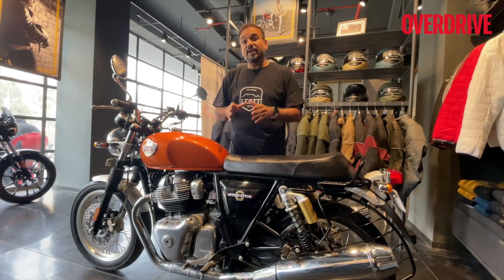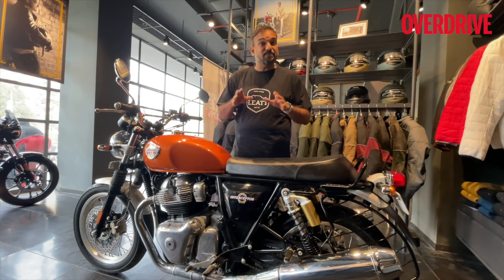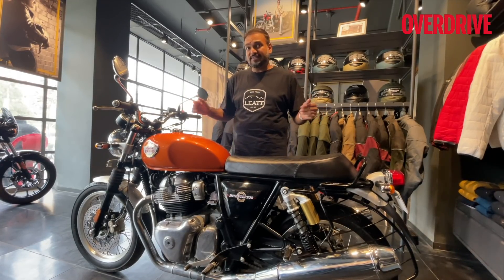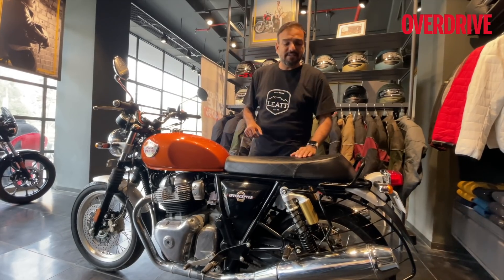The primary changes for the 2021 model are new colorways, but this colorway — the Orange Crush and the Baker Express — both these colors have been carried forward into 2021 given their popularity. But why I'm showing this motorcycle right at the start is because I want to draw your attention to two details.